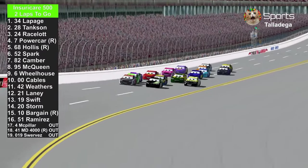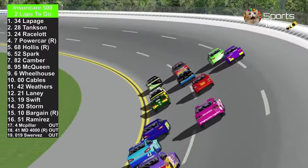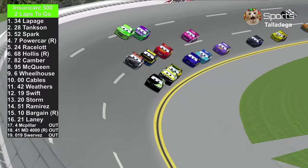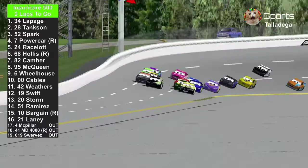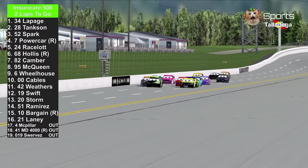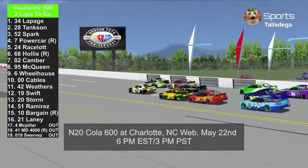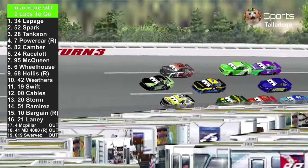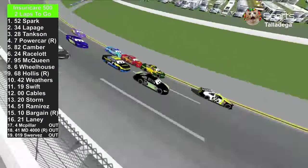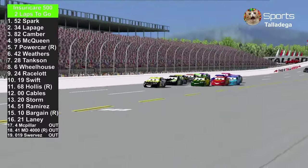Phil Tankson is trying to pass the number 34 of Steve LePage, but Steve LePage says nope — he's taking back first place. Conrad Camber is also hungry for another win after winning the Florida 500, which is one of the crown jewels. The next crown jewel will be the NCAA 600 next month in May. Steve LePage goes to the outside, Brian Spark to the inside — let's see if the inside is better than the outside. Phil Tankson tries to make a third lane, but they go back to two lanes.